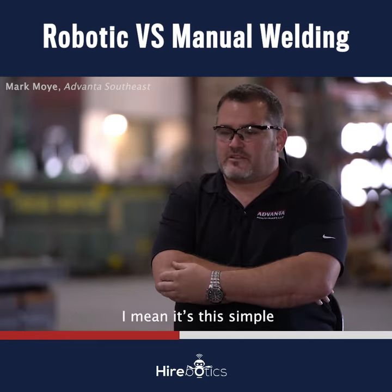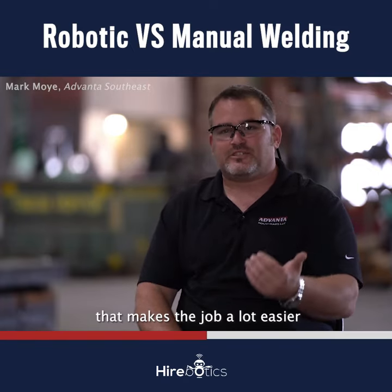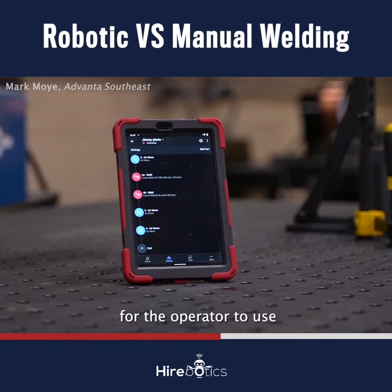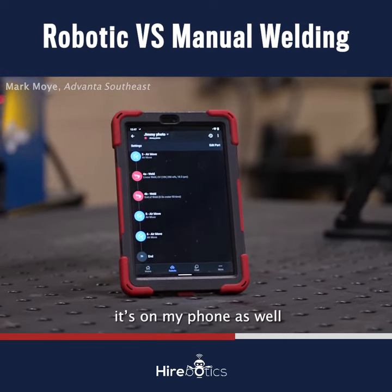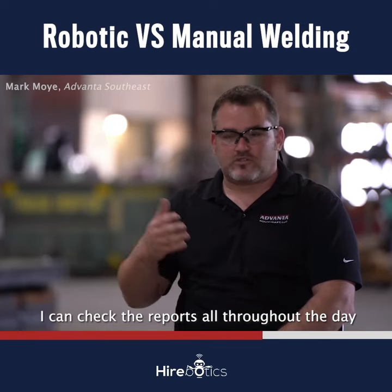Looking at our day-to-day interface, it's simple. With the app that we have, that makes the job a lot easier. I actually have a tablet at the station for the operators to use, but at the same time it's on my phone as well, so I can watch everything that's happening at all times. I can check the reports all throughout the day.